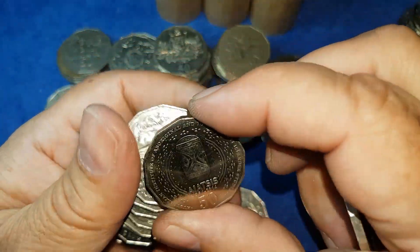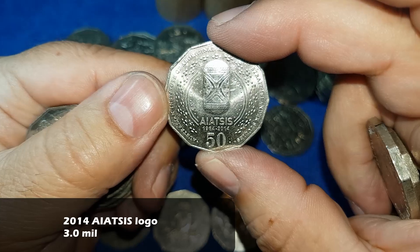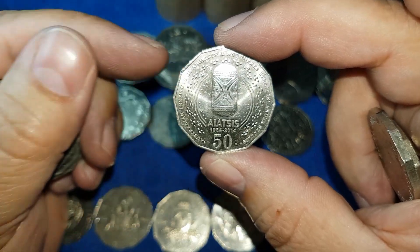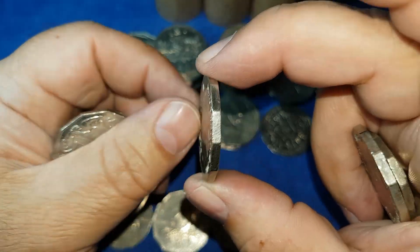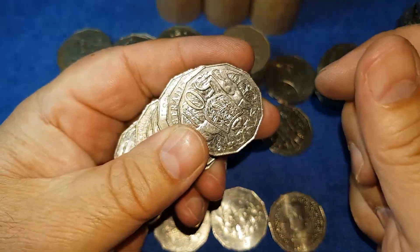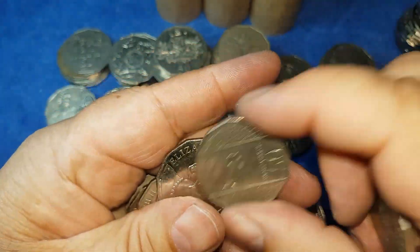We have a very clean, very nice looking IATSIS coin — the Australian Institute of Aboriginal and Torres Strait Islander Studies, 1964 to 2014. It's a very nice coin and in very good nick. This is the third one in about four or five weeks, so it's certainly turning up. I do only have about four or five of them total, but it's a very nice coin to be pulling out of circulation.